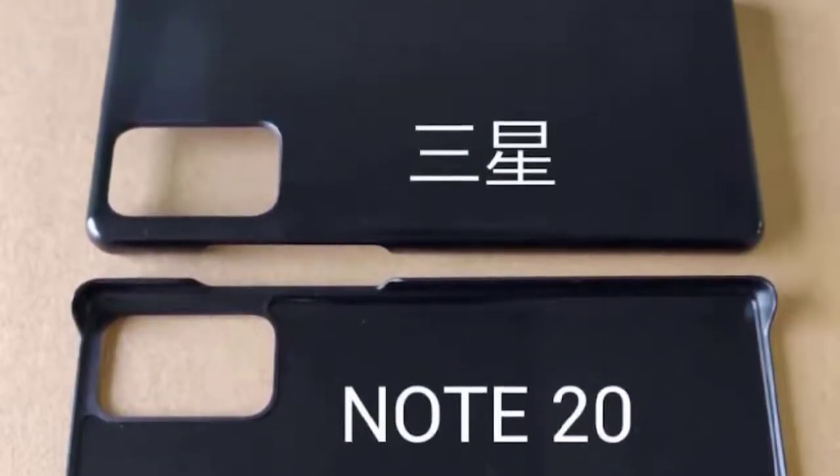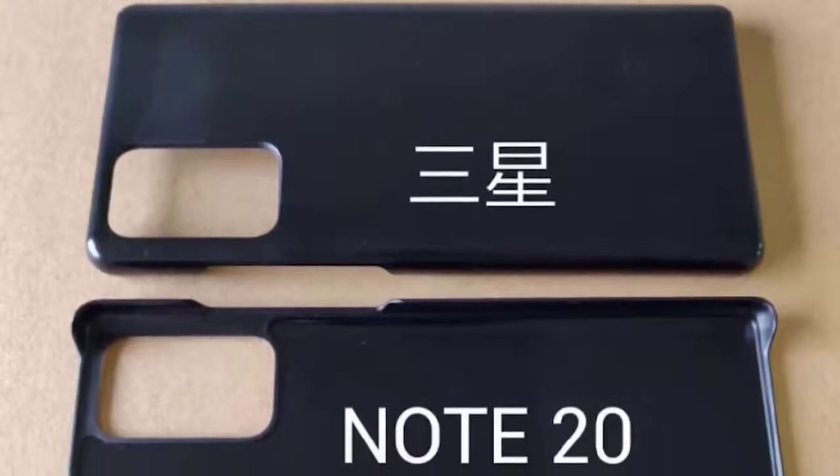The report states that the announcement is set for August 5th, with the release date of the Galaxy Note 20 and the Galaxy Note 20 Ultra expected to be on August 20th.